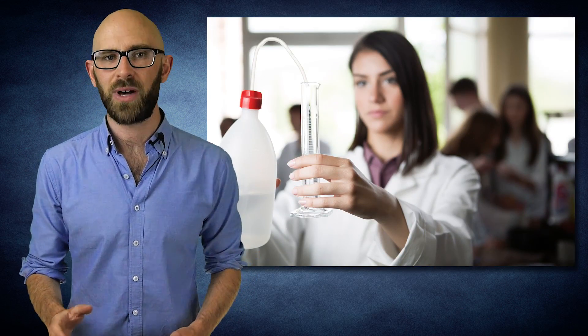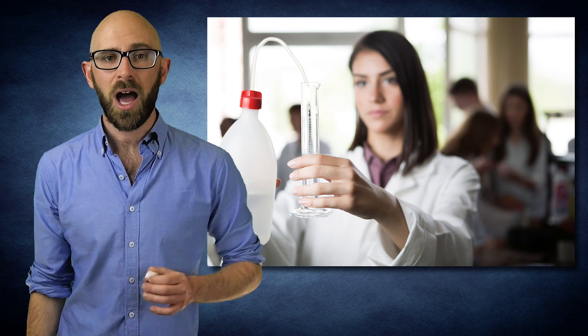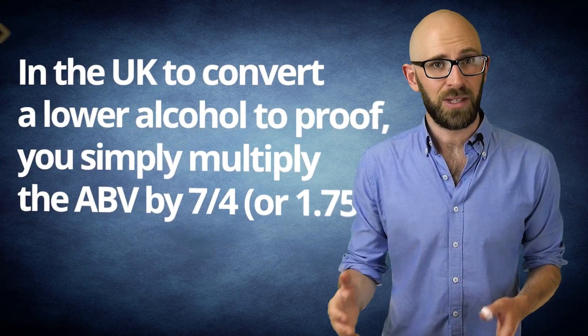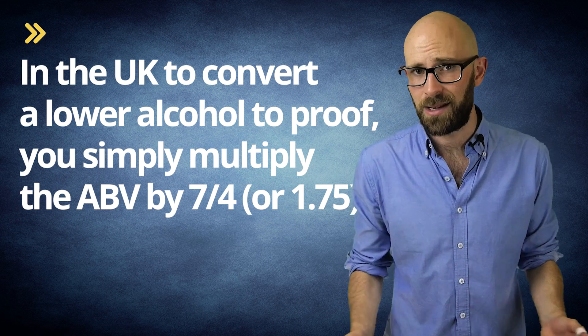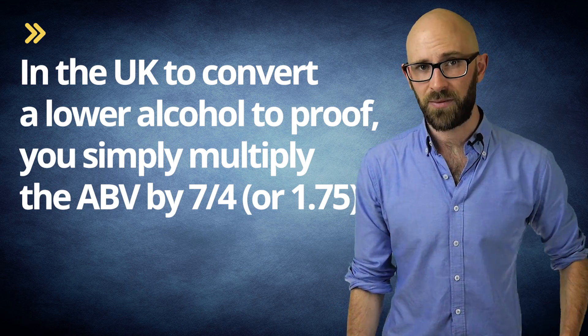Distilled water is actually denser than alcohol. Accordingly, in 1816, a test was developed that relied on the fact that at 11 degrees Celsius, a 100 proof spirit, about 57.15% ABV, would weigh 12 thirteenths that of distilled water. As 57.15% is roughly equivalent to 4 in 7, in the UK, in order to convert a lower alcohol to proof, you simply multiply the ABV by 7 over 4, or 1.75. So if you had a delicious IPA with an ABV of 16.9%, in the UK this would be 12.075 degrees of proof.